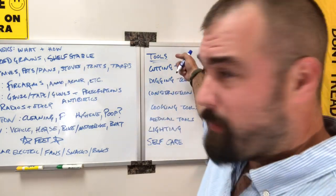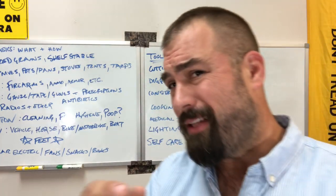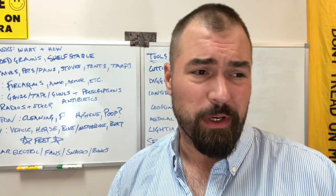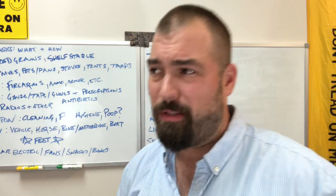Today we're going to talk about tools. One of y'all made the suggestion in a previous video: why don't you write a little bit on the whiteboard first before you get started, so we don't have to watch you writing all the time.